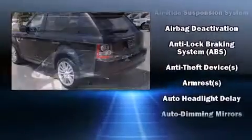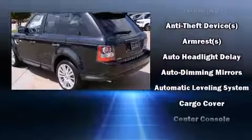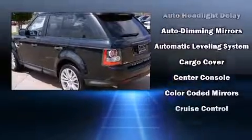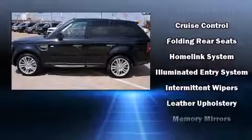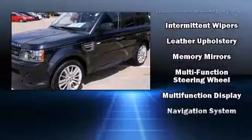Standard features also include power front seats, high-intensity discharge headlights, rear parking sensors, and skid plates. The power moonroof opens up the cabin to the natural environment.